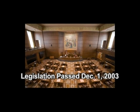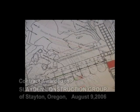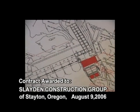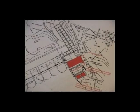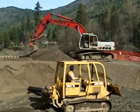With strong support from Oregon's congressional delegation, authorizing legislation was passed on December 1, 2003, authorizing the Bureau of Reclamation to install pumps and remove Savage Rapids Dam. After completing the design and engineering work, the Bureau of Reclamation awarded the contract for pump installation and dam removal to Sladen Construction of Oregon. Construction commenced on the pumping plant on October 11, 2006.